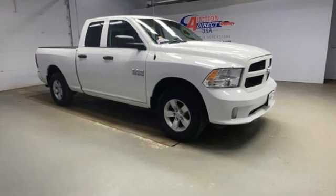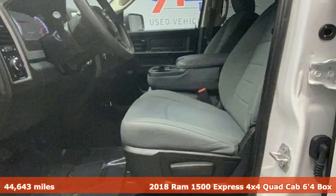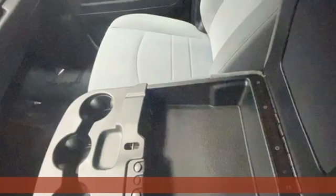Here's a 2018 Ram 1500. When you need to grab life by the horns, you need a Ram. It comes with the features you need and, better yet, want.